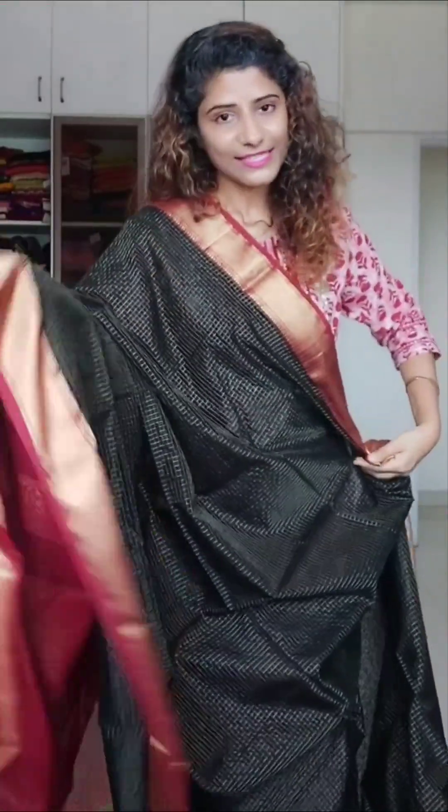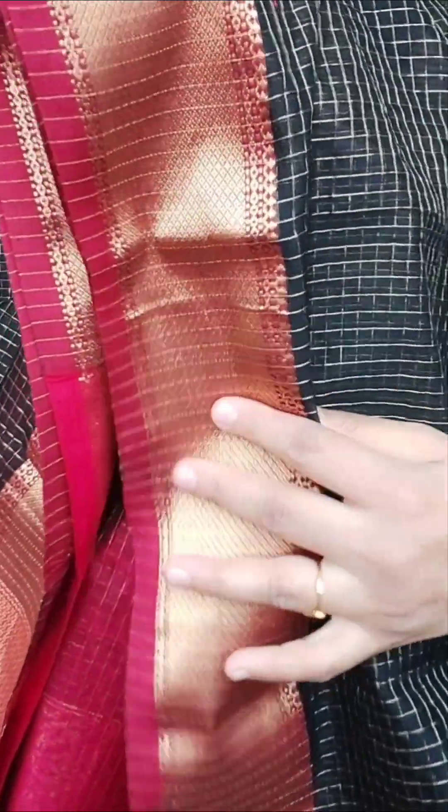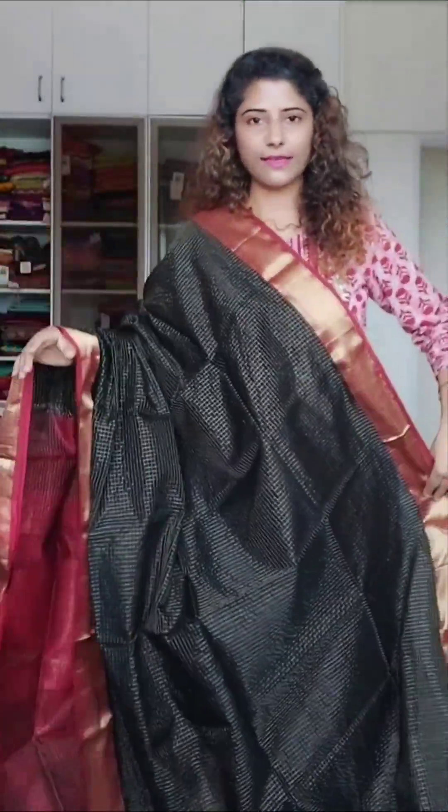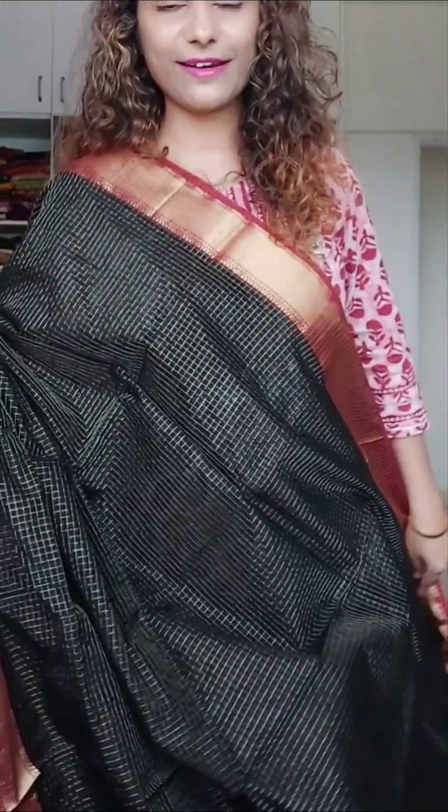This is a timeless combination that never goes out of style — black and red with zari checks all over, and a contrast border. The palla is also contrast because the zari has a red mix, and the blouse has stripes rather than checks. You can style this any way you want — completely out of the box or traditionally — it will look fab. These sarees look good on everyone and never go out of style. The price is 4500. I have one more color — let's move on.